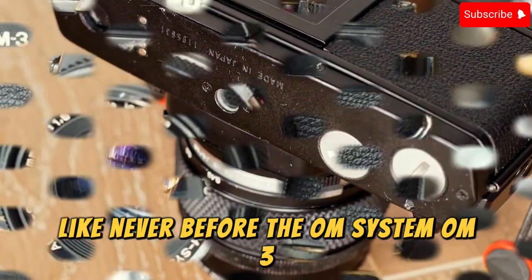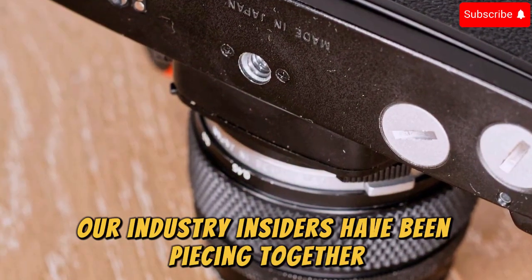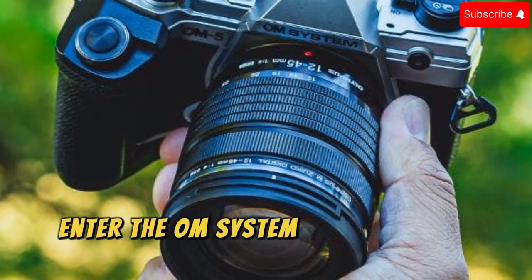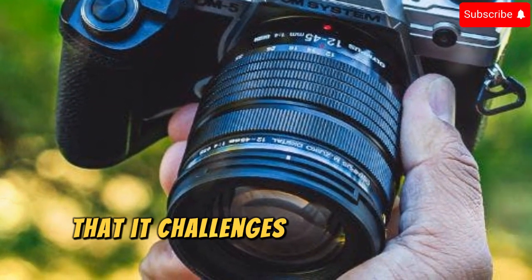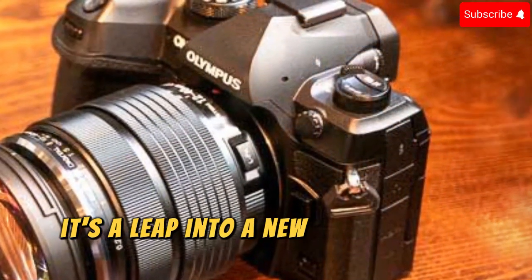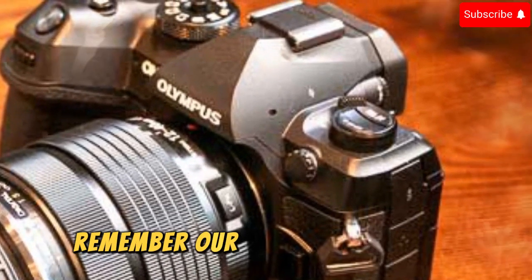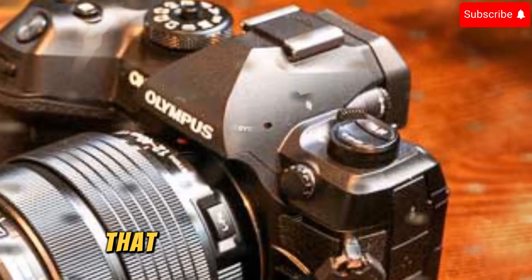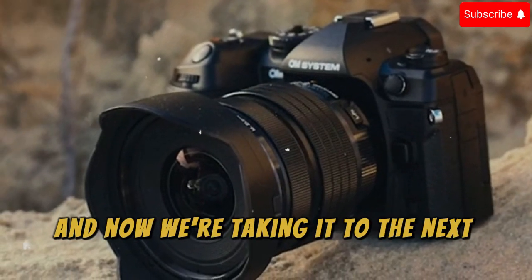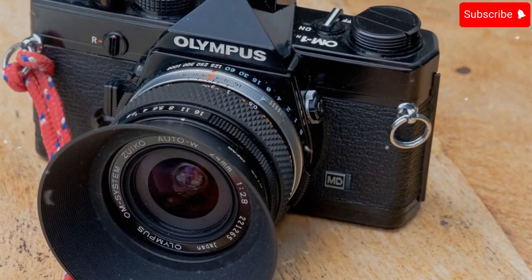The OM System OM3: A Technological Revolution. Our industry insiders have been piecing together a technological puzzle that's about to explode onto the photography scene. The OM System OM3 is a camera so innovative that it challenges everything we know about photography. This isn't just an upgrade — it's a leap into a new era of visual storytelling. Remember our OM5 Mark I review? That was a prophecy of what was to come, and now we're taking it to the next level.